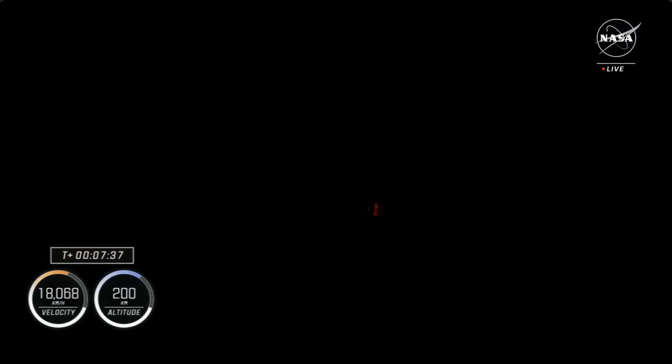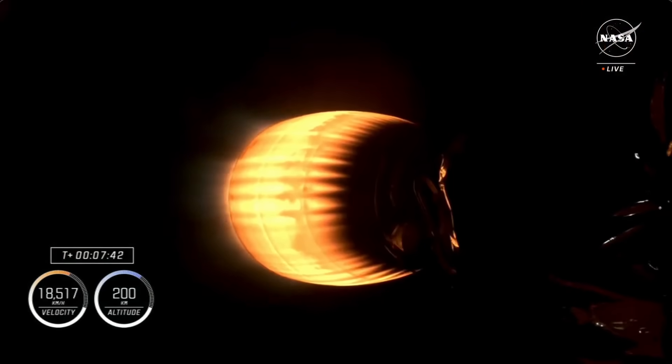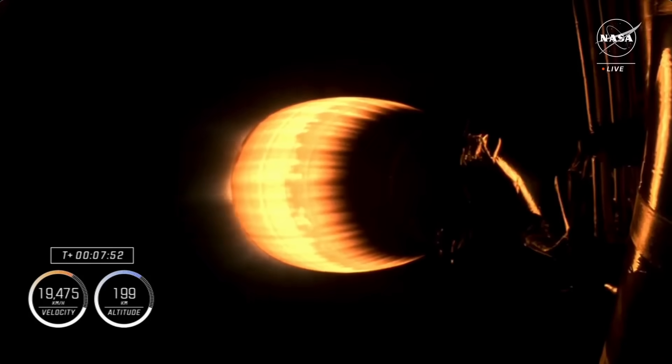Stage two FTS is safe. It is great to see that first stage back on Earth coming up. Next on the second stage is second engine cutoff. You can hear some excitement here at Hawthorne at SpaceX headquarters as that first stage successfully landed back on Earth.